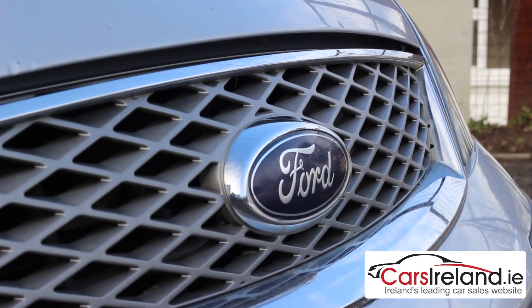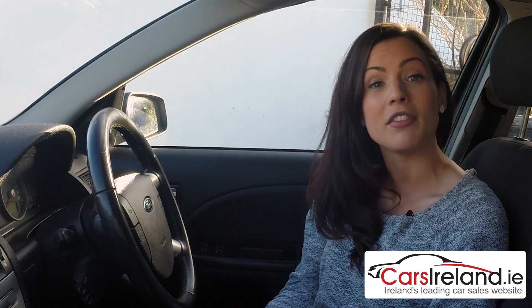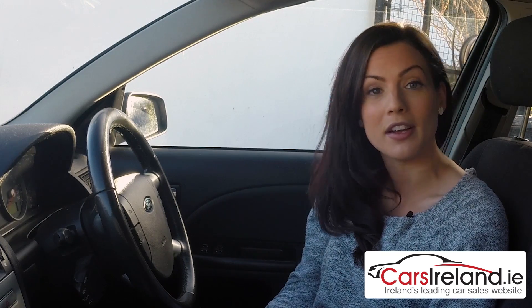Another reason the Mondeo makes a great used buy is its fantastic reputation for reliability and reasonable maintenance costs. If you look after this car it will look after you, and thanks to a good supply of parts and the fact that most independent mechanics will be very familiar with the ins and outs of this car, it should be relatively cheap and pain-free to keep it serviced regularly and avoid unexpected repair bills.